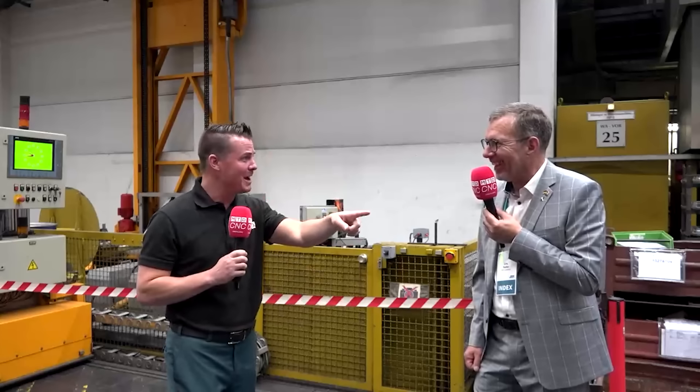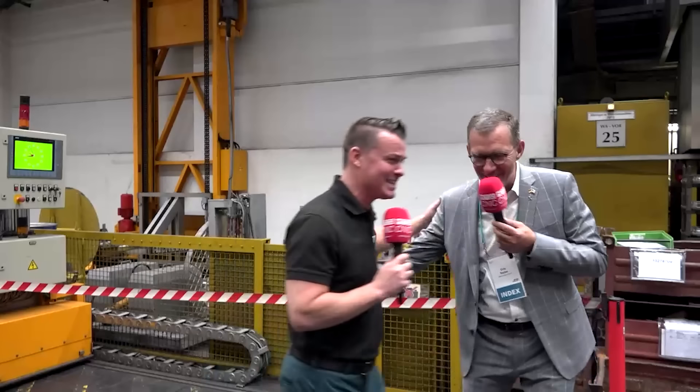I love that you guys do so much here at INDEX within your own roof to really make sure the quality is there, the efficiency, the productivity is there. But that being said, I'm starting to sweat and you're in a suit. Should we take a walk back outside to the cool air? We can do that. Awesome. Come on Chris, let's get out of here, buddy.